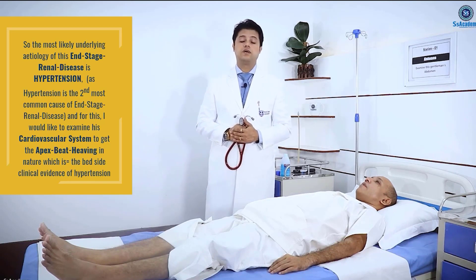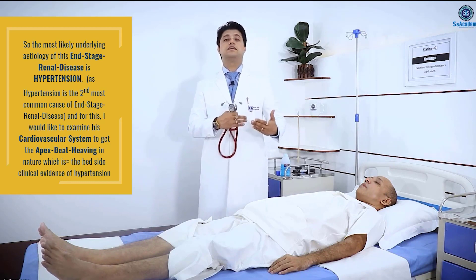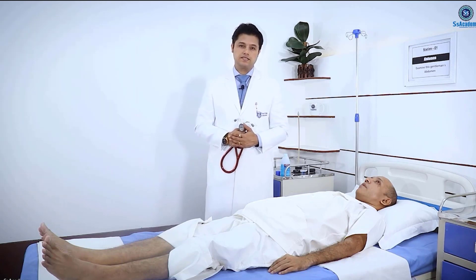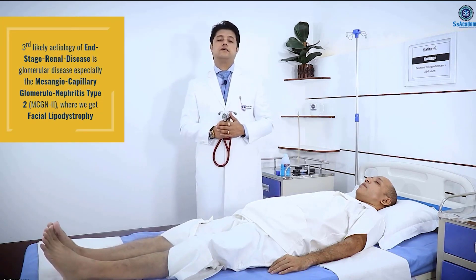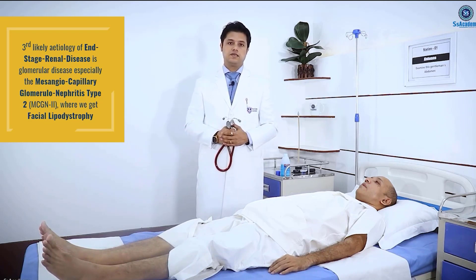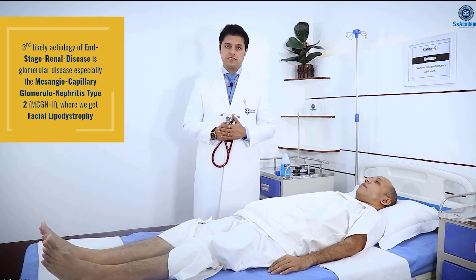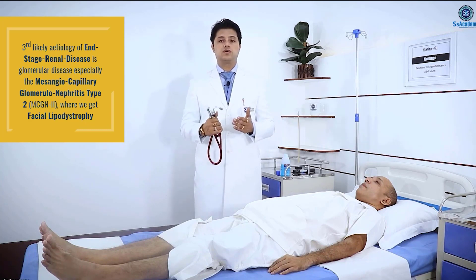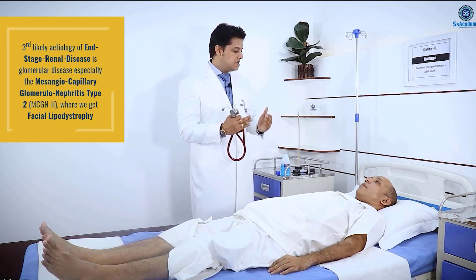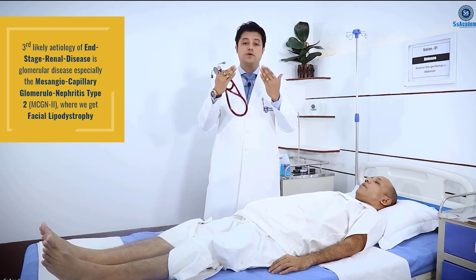The underlying etiology — the second diagnosis I can think of is hypertension, because the most common cause of chronic kidney disease is diabetes, but I found no clinical evidence of diabetes. The second likely underlying etiology of this end-stage renal disease may be hypertension. I would like to examine his cardiovascular system to get the apex beat, which is heaving in nature, as bedside clinical evidence of hypertension.